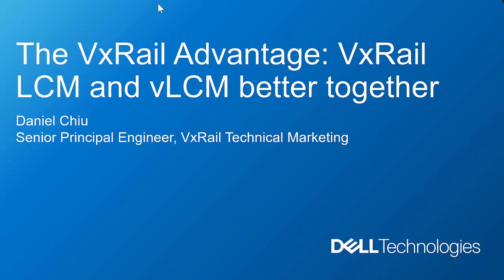Good day everyone, my name is Daniel Chu, I'm a Senior Principal Engineer in the Vehicle Technical Marketing team. I'm also joined by Travis Joe from the Product Management team, and he'll be helping with answering questions throughout the presentation.